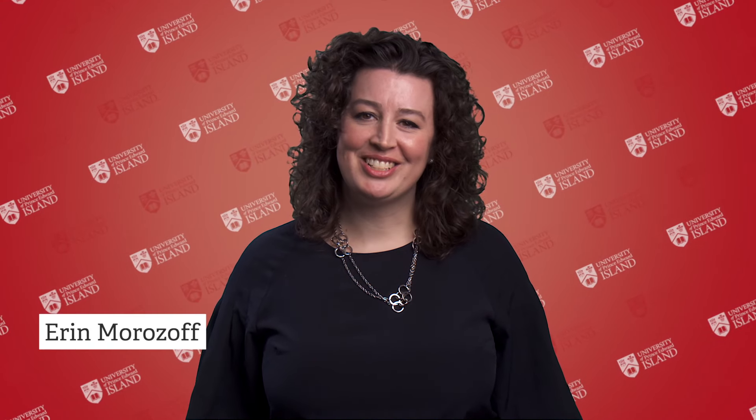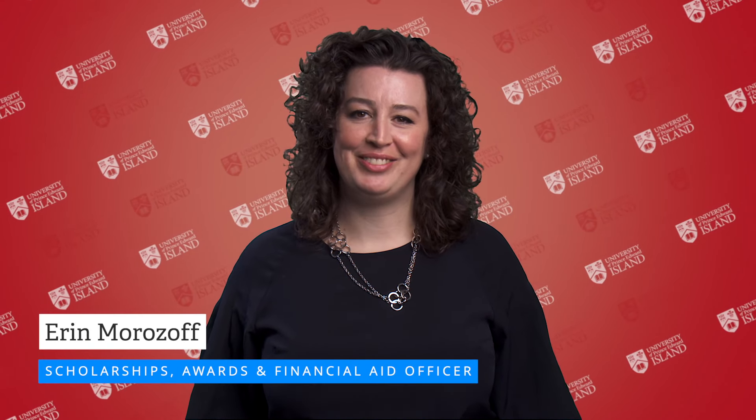Hello, my name is Erin and I'm the Scholarships, Awards and Financial Aid Officer at UPEI. As an entering student there are two types of awards applicable to you: automatic awards and application-based awards. The Celebrating Student Achievement Awards include guaranteed entrance scholarships for students entering UPEI directly from high school in their graduating year. You will automatically qualify for a guaranteed entrance scholarship based on your grade 12 average, calculated on the five courses used for admission. Based on that average you may be eligible for up to three thousand dollars in your first year.